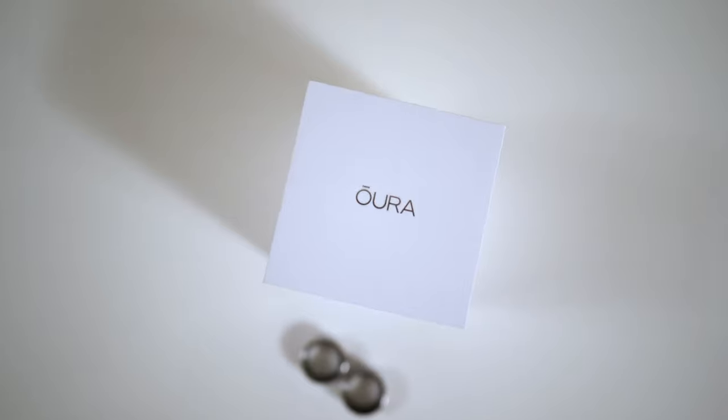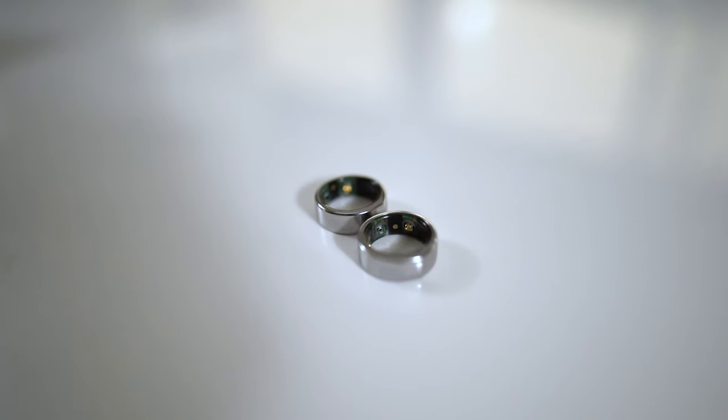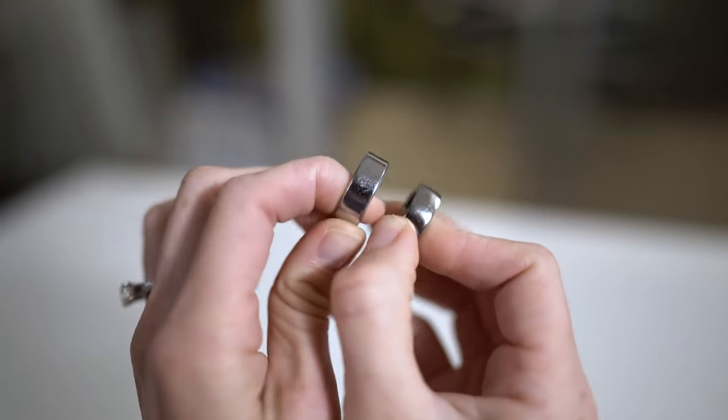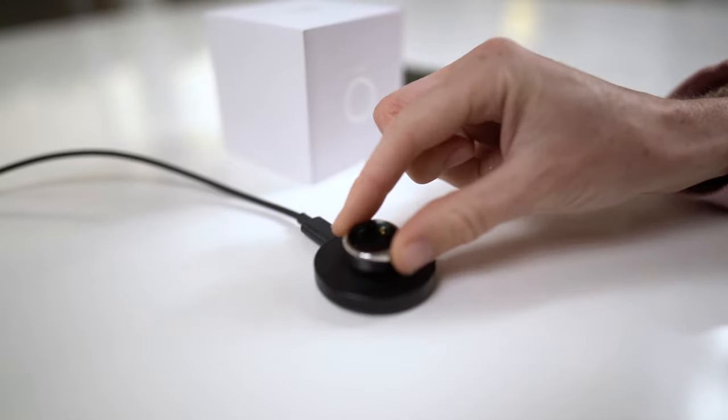Before we look at those stats, let's address the wear and tear of the device. A lot of you have asked if the ring easily scratches, but as you'll see here, my old Oura is still in really good condition after nearly two years of continuous use. Trust me, I've been hard on this thing. Sure, it's not as shiny or brilliant as the new one, but the scratch marks are really subtle, and it still holds a good charge of about four to five days.